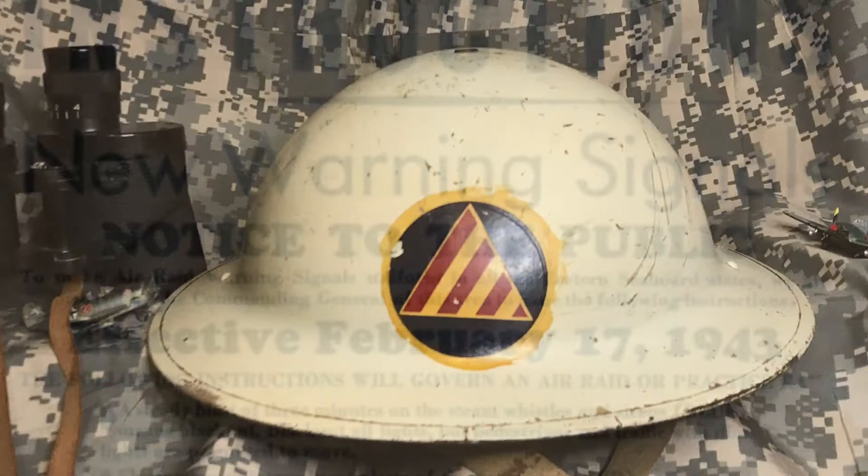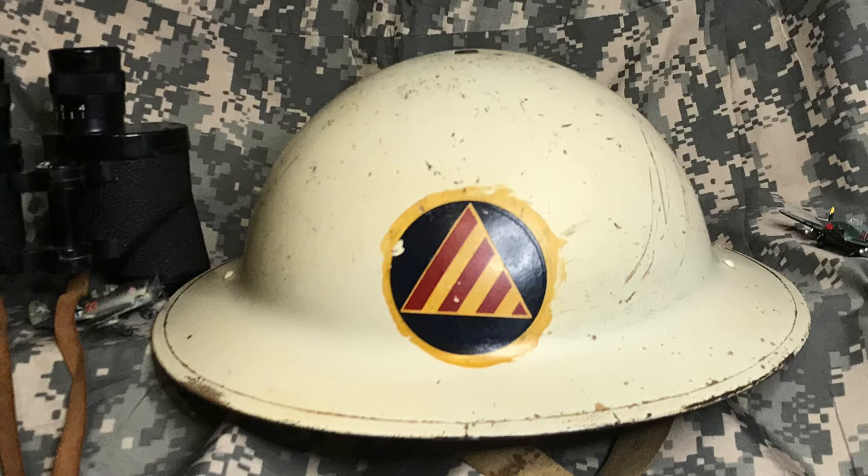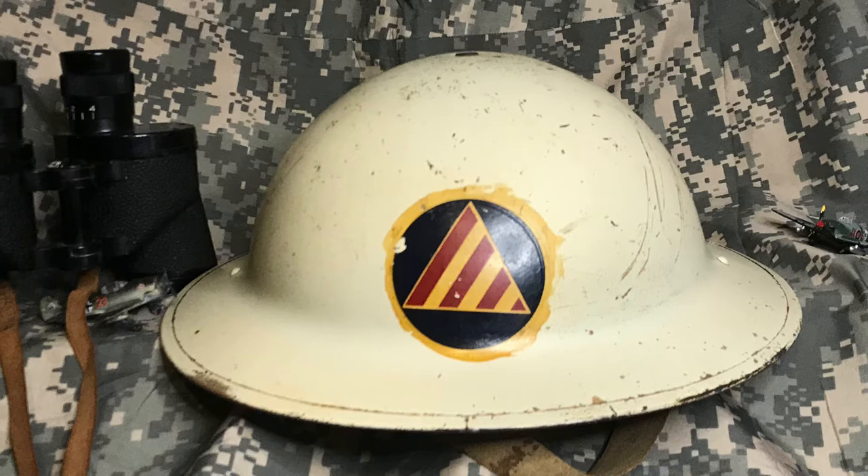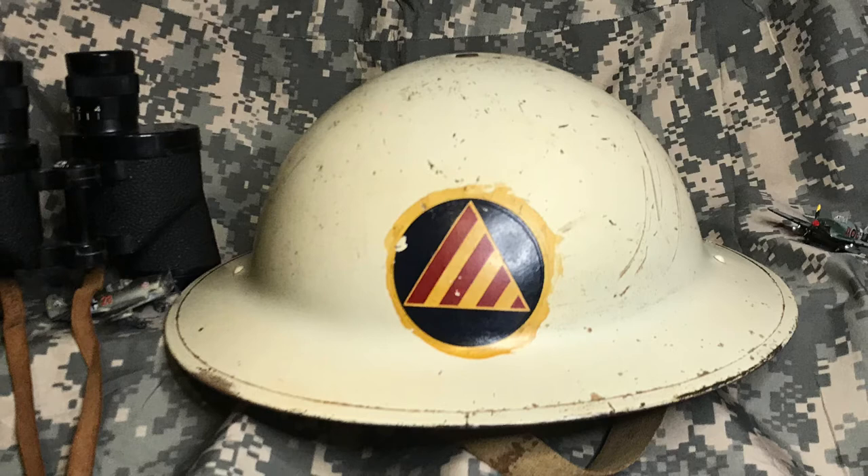The Civil Defense was issued many military items including helmets. Helmets were painted white with the insignia of the Civil Defense branch the wearer was part of. There were two main types: the high dome and the low dome varieties. The high dome was made specifically for the civil defense during the war, while the low dome variants were either reissued World War I M1917 models or civilian models from the 1930s.